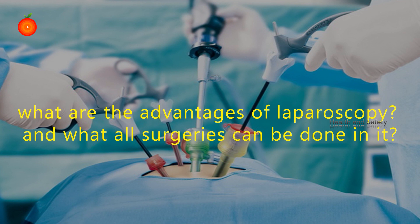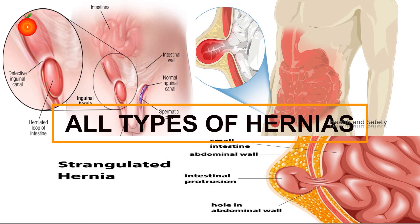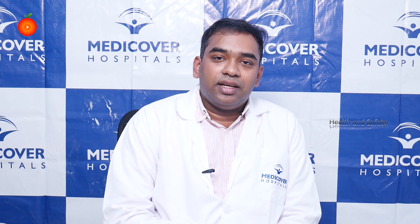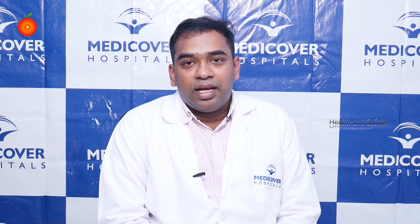The routine surgeries that can be done laparoscopically include gallbladder removal, inguinal hernias, incisional and abdominal hernia, and operations like rectopexy. Bariatric surgeries, which people usually associate with open surgery, can also be comfortably done in laparoscopy, including gastric banding. These weight loss procedures can be done laparoscopically.